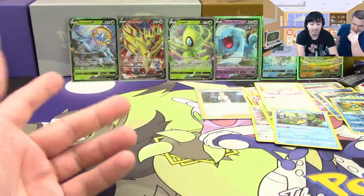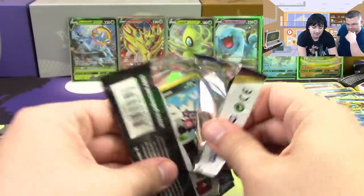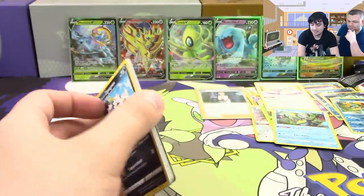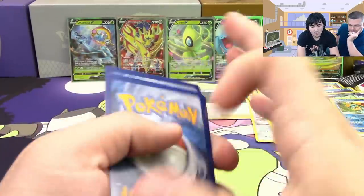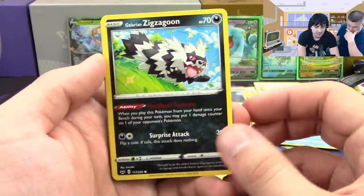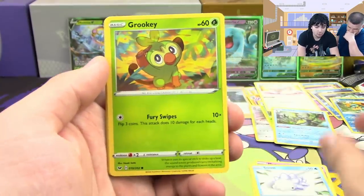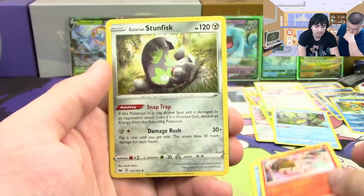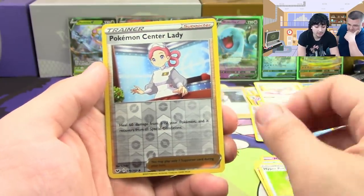On my final pack — please let this have something! Galarian Zigzagoon, Maractus, the almighty Snom, Grookey, Shieldon, Heatmor, Galarian Stunfisk, Hyper Potion, Pokemon Center Lady. That's a disappointment — no hit on the last pack.